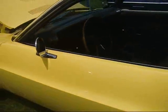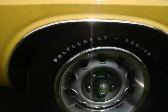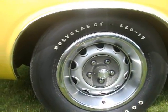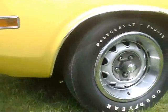Pretty much all original car. Even has original Polyglass GT F60-15s — they call those billboard tires. Billboard white lettering. Big footprint.